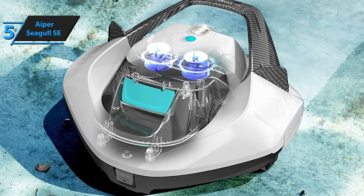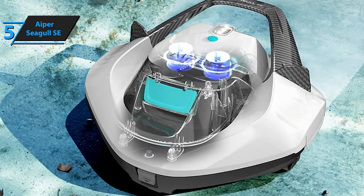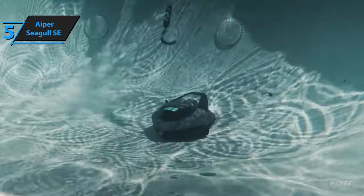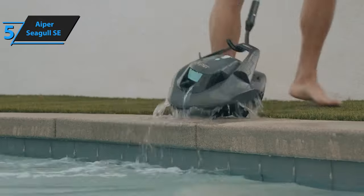Its modern design and simple operation make it a great choice for pool owners of any skill level. It may require a bit of maintenance, but its powerful performance and affordability more than make up for it. Experience the Aiper Seagull SE Robotic Pool Cleaner today.